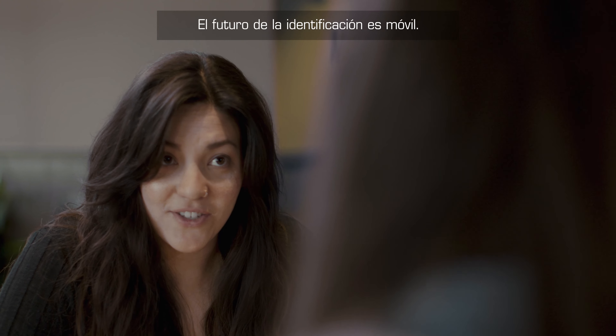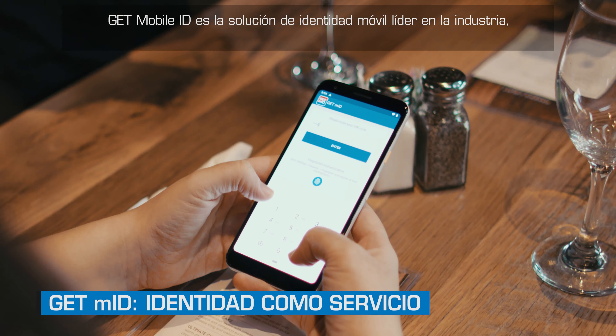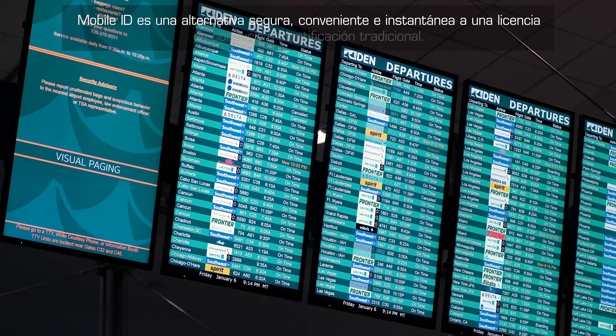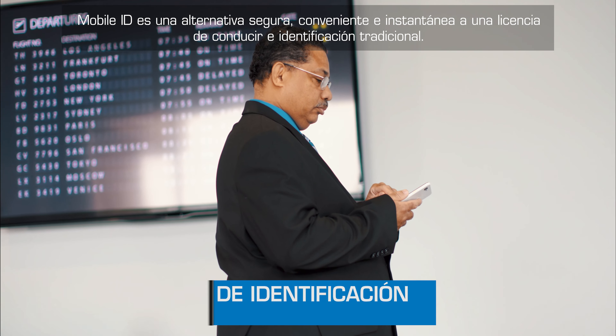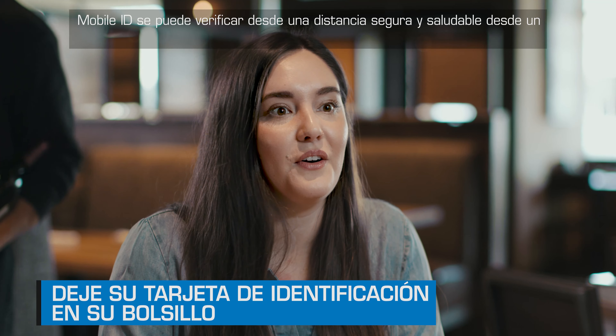The future of identification is mobile. GET Mobile ID is the industry-leading, ISO compliant mobile identity solution. Mobile ID puts your official identity — such as your driver's license and other ID — right on your mobile device. Mobile ID is a secure, convenient, and instant alternative to a traditional driver's license and identification.